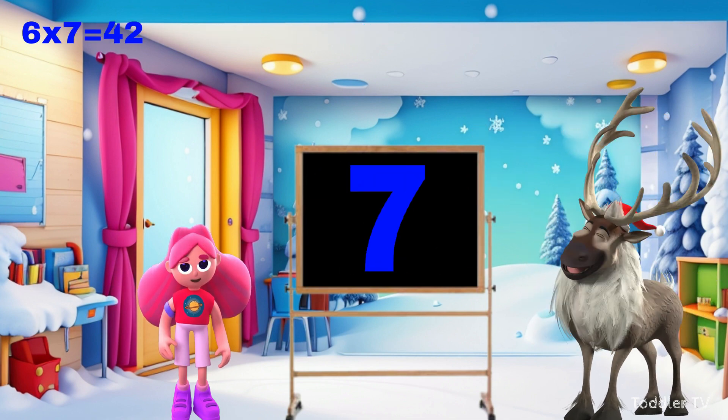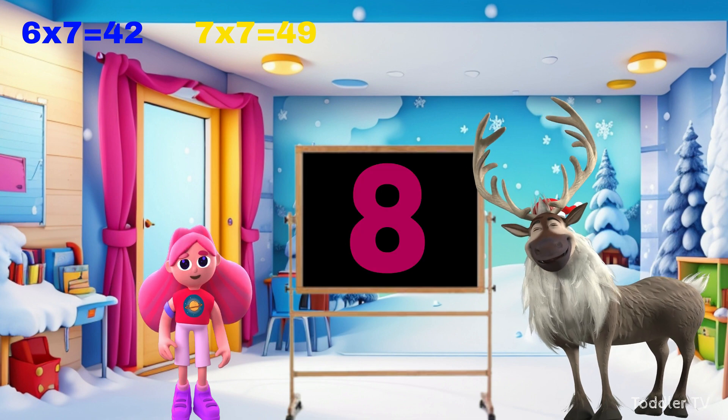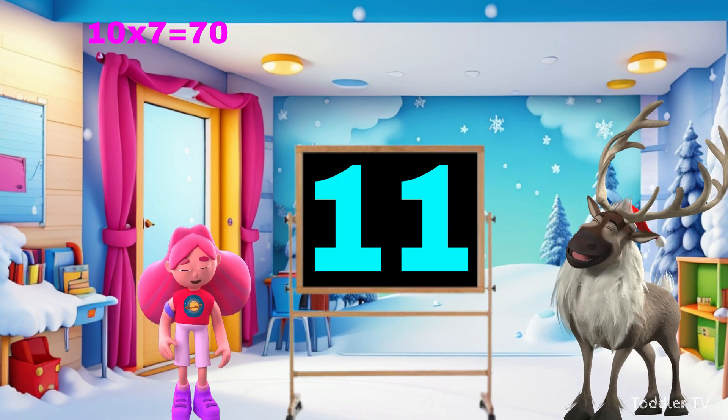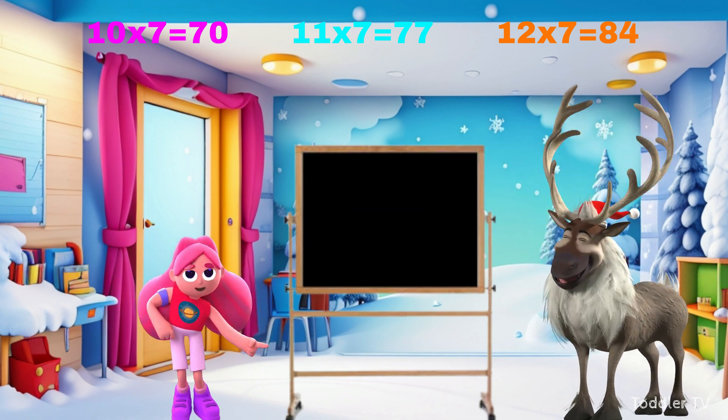Seven times seven is forty-nine. Eight times seven is fifty-six. Nine times seven is sixty-three. Ten times seven is seventy. Eleven times seven is seventy-seven. Twelve times seven is eighty-four.